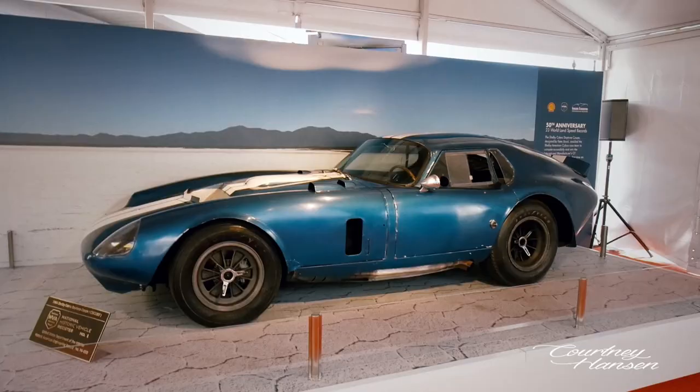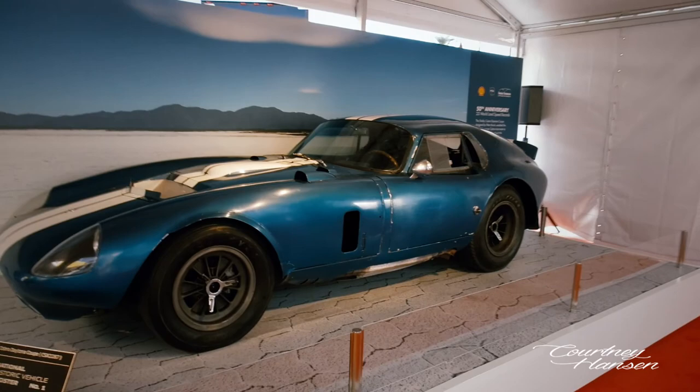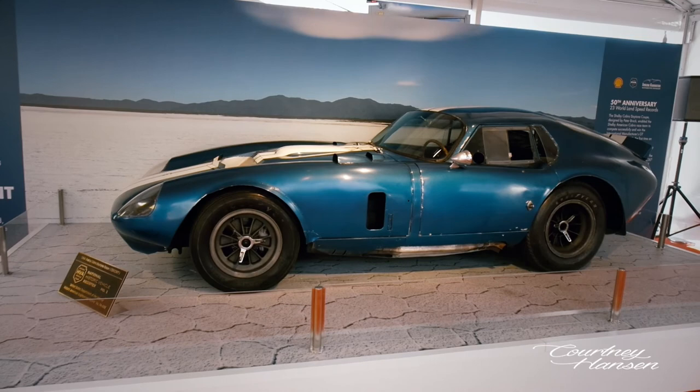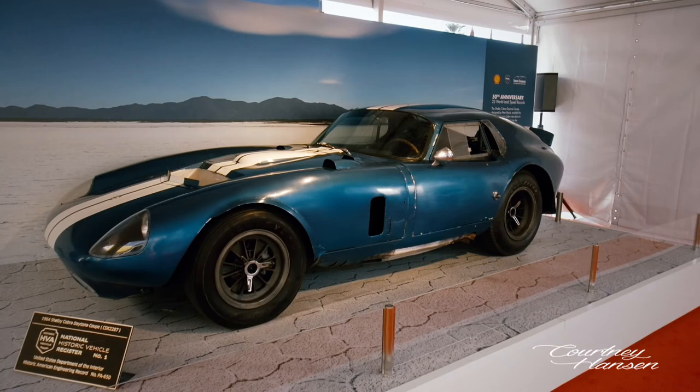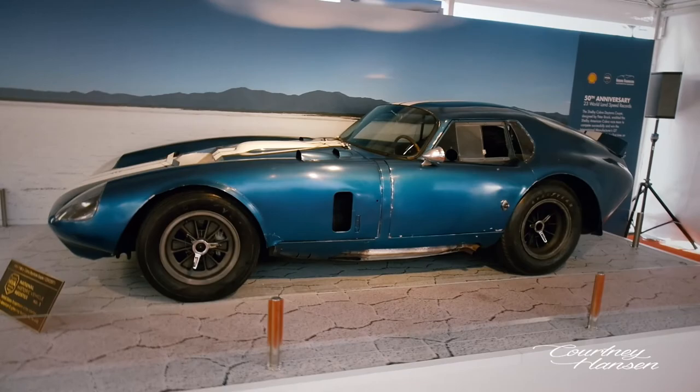Check out this legend — my favorite car of all time, the 1964 Shelby Cobra Daytona Coupe, designed by Peter Brock and built by Shelby American Incorporated. It raced at Daytona, Sebring, Le Mans, and broke 23 land speed records at Bonneville. Unbelievable. This car has been driven by so many of the greatest drivers in history, and it is amazing.